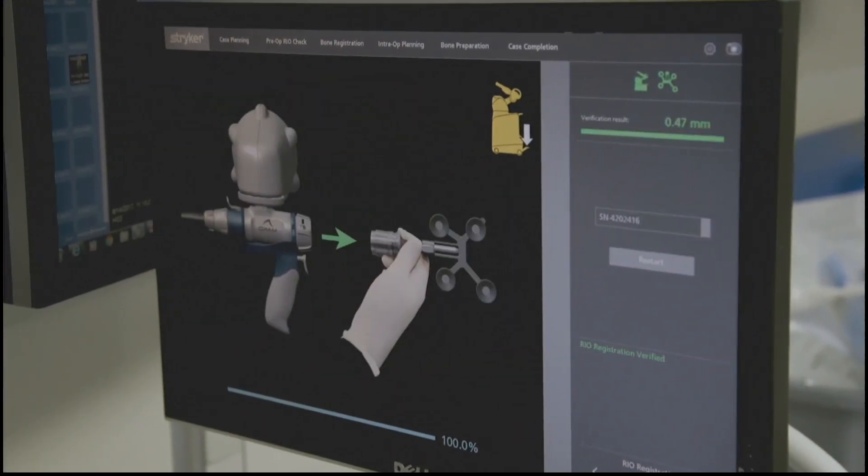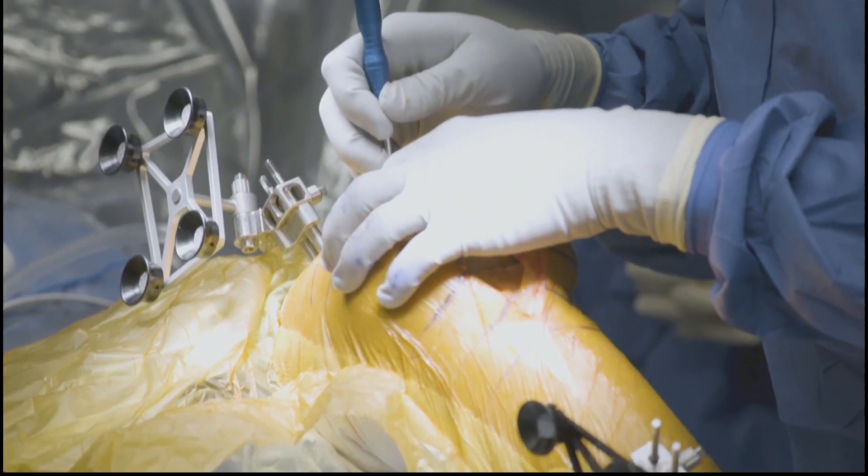Any final thoughts on the MAKO Smart Robotics? It's very exciting that we can offer this quality of care to our patients. It's a really innovative machine and something that not a lot of places around here offer for patients. We're very excited about it and look forward to moving forward with it. And the potential for less post-operative pain is something patients will really appreciate. Thank you so much for joining us.